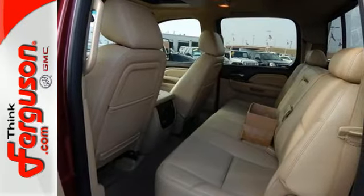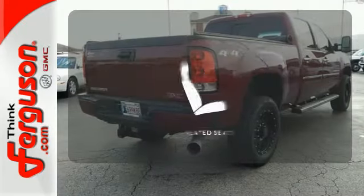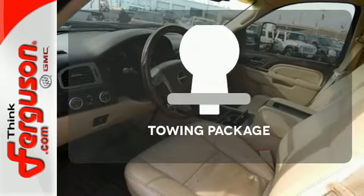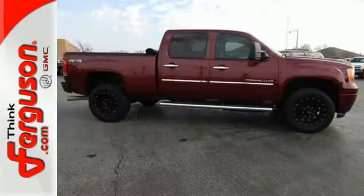It also has brake assist, automatic headlights, and speed control. Feel confident getting from point A to point B with the navigation system. The heated seats keep you comfortable no matter how cold it is. The towing package is a must-have for anyone on the job. The Sierra 2500 is the perfect companion for the life you demand.